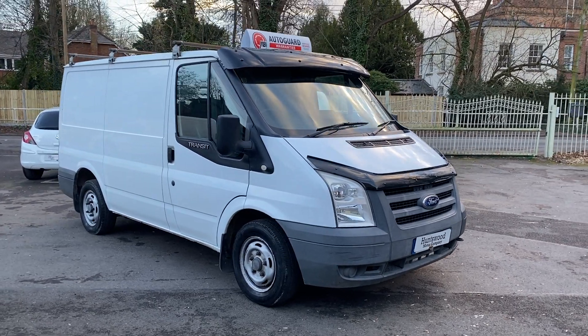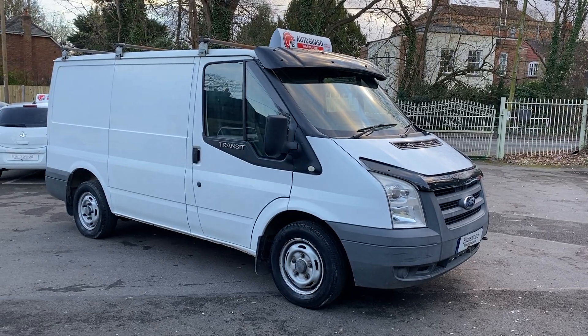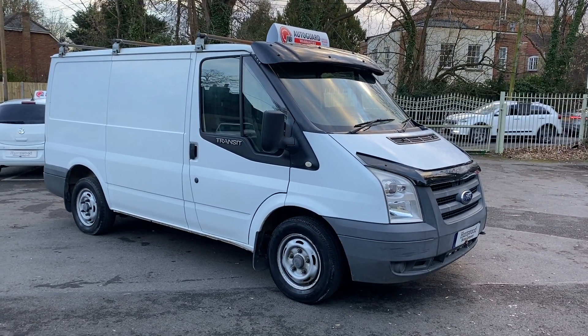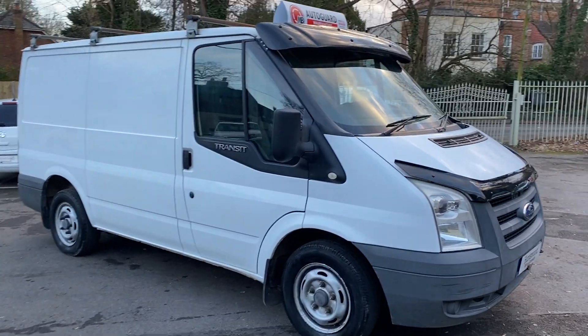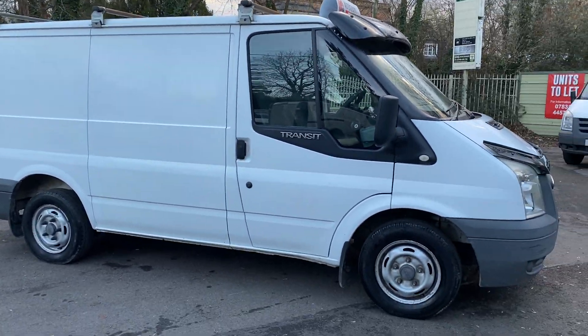Here we have a really tidy 2009 Ford Transit short wheelbase in white. It's low mileage, only 97,000 miles from new, with two owners and no VAT to pay.